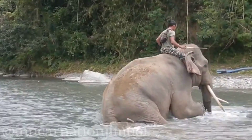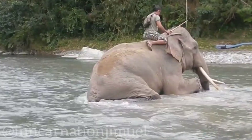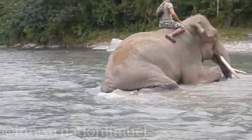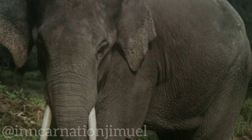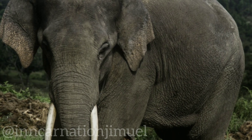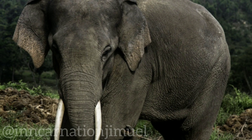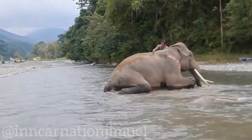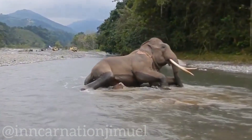The Sumatran elephant faces numerous threats to its survival, primarily due to habitat loss and fragmentation caused by deforestation, as well as human-elephant conflict. Deforestation in Sumatra has been driven by activities such as logging, conversion of land for agriculture, and infrastructure development, resulting in loss and degradation of elephant habitat. This has led to a significant decline in the population of Sumatran elephants in recent decades.